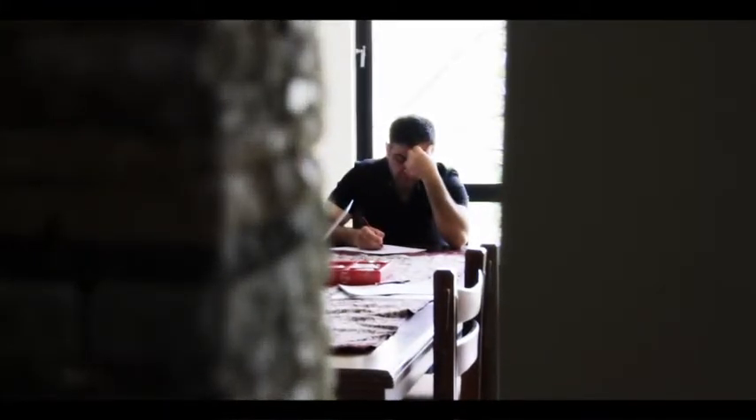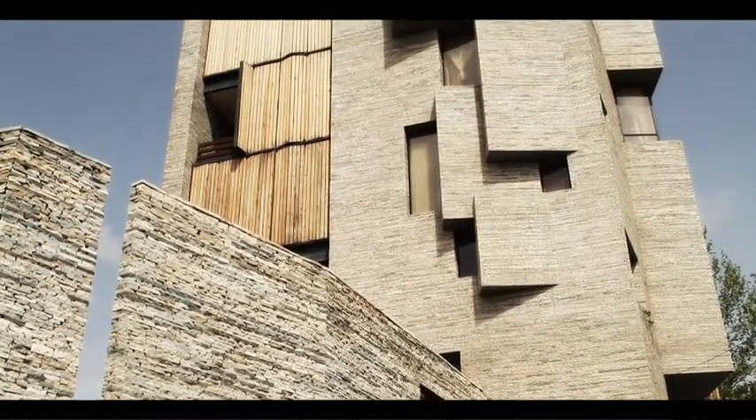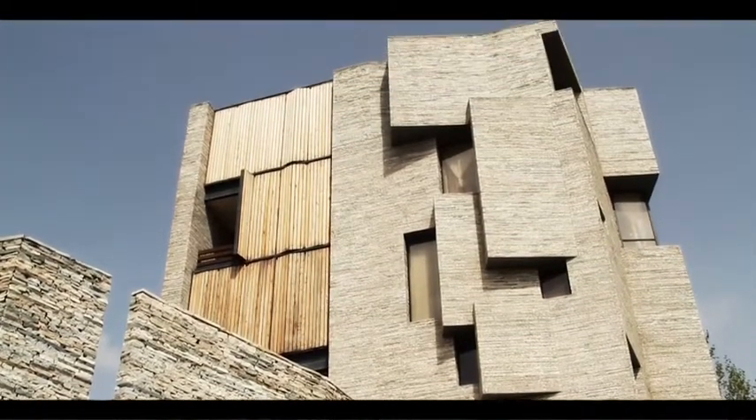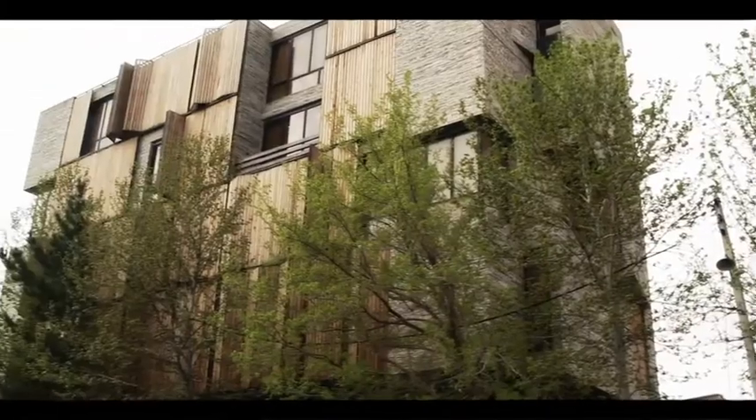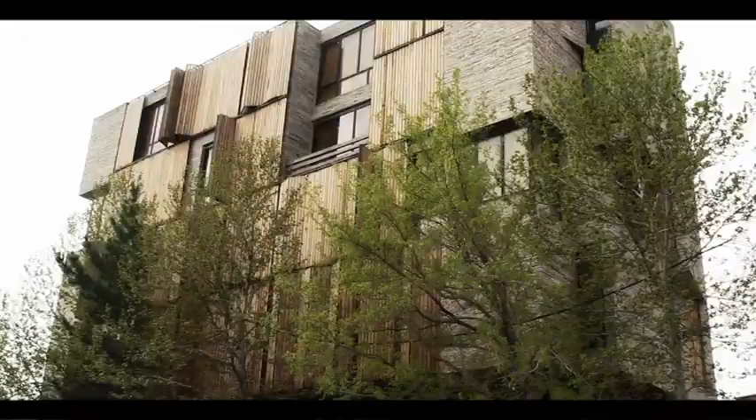Mertizadeh put the stone cladding to use on a retail and apartment block in downtown Mahalat. The five-storey building has a retail space on the ground floor, with eight residential units on the floors above.